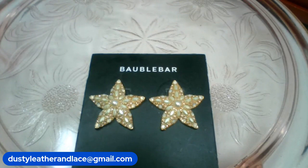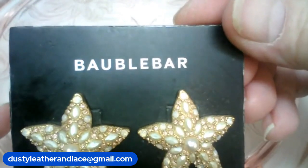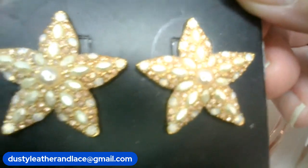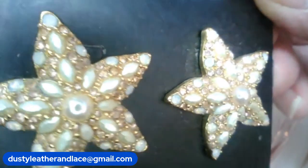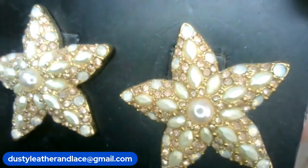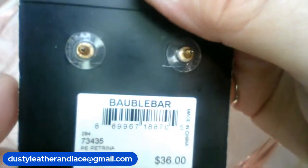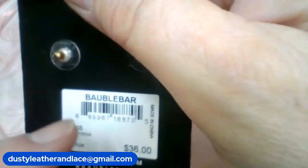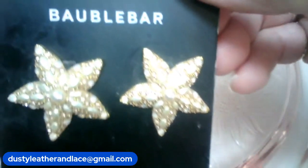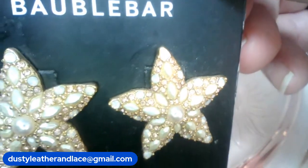Those are cute! Hey, I have these really cute bubble bar starfish — I think they almost look like they have mother of pearl on them. It doesn't say on the package but they're still new on the card and they look like they were retailing at $36. These are going to be number one and they will be twenty dollars.